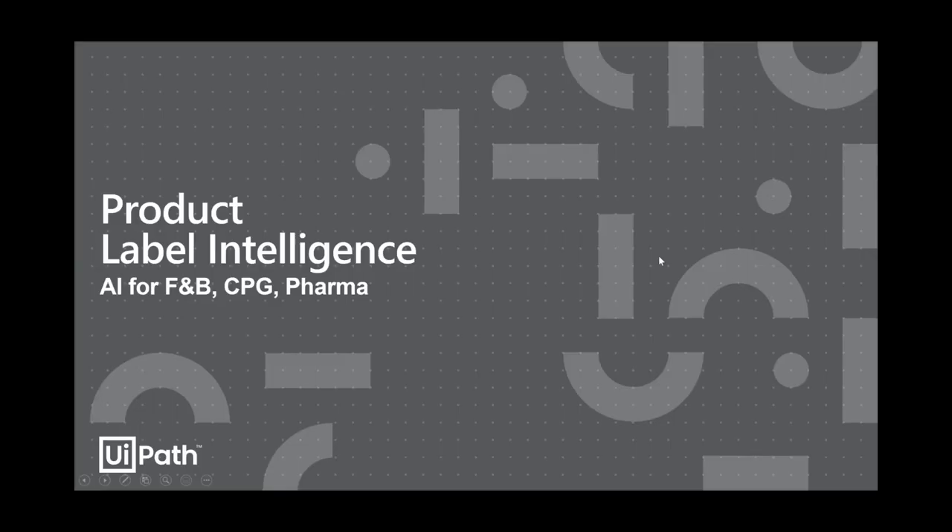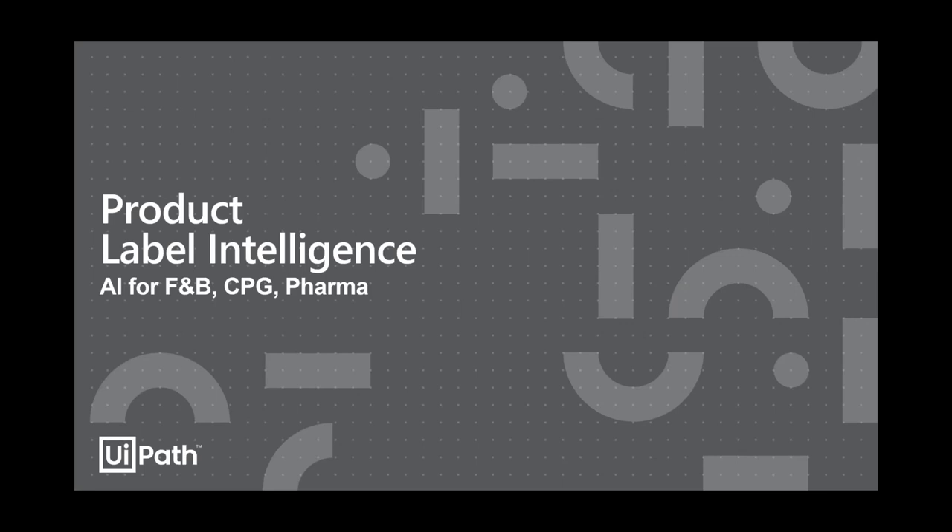I'll show you in the demo how we can drag and drop a workflow and a model together. There's a key decision point — a human can actually review what the model is producing. If we're extracting data from an email and we get a confidence score back from the model that's lower than a minimum threshold — say 85% — we want a human in the loop to validate the sentiment, correct it, and then feed that human loop data back into a dataset to retrain the model. I promised to show you end-to-end, and I'll show all those capabilities in the demo.